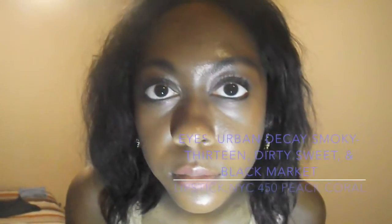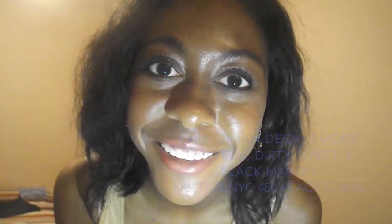The makeup look I did is really similar to the Zendaya inspired makeup tutorial, so check that out. My shirt is from Rue 21, my leggings are from Rainbow, and my shoes are also from Rainbow.